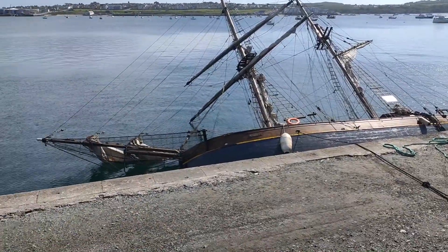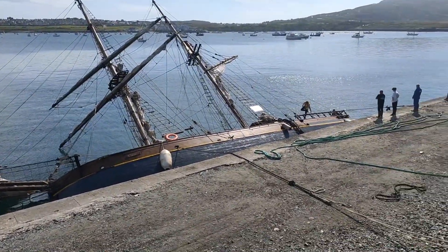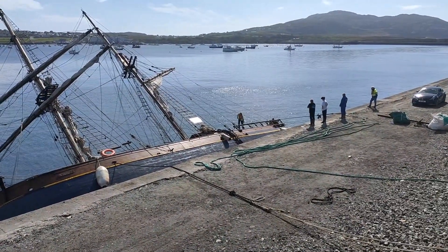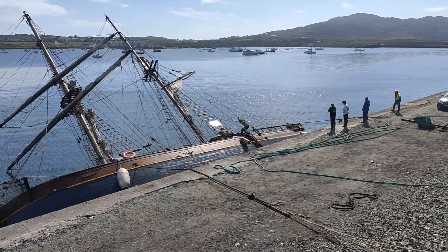This is from the bowsprit end, just looking at the tragedy. That's Scott just come out, creeping up the boat, checking all the damage.